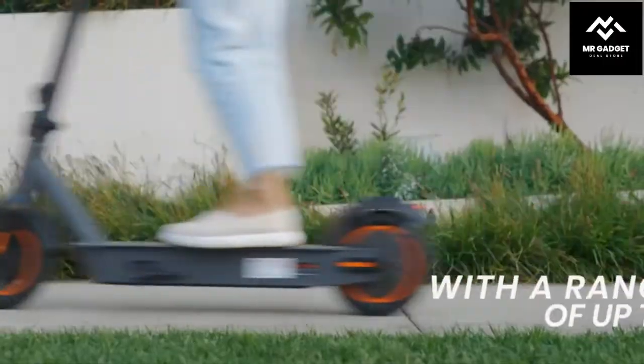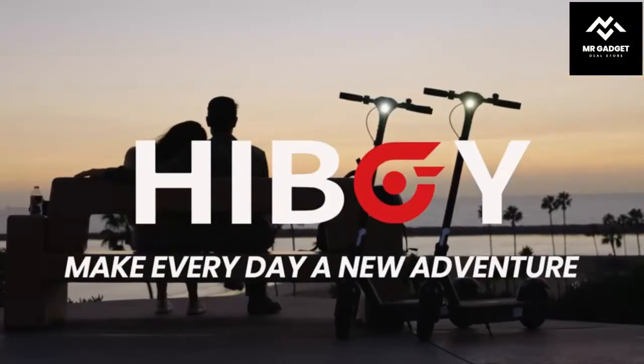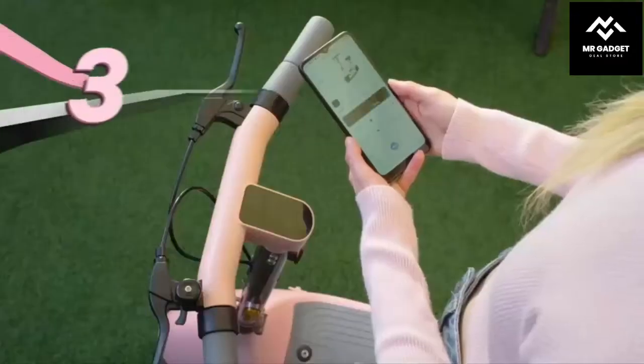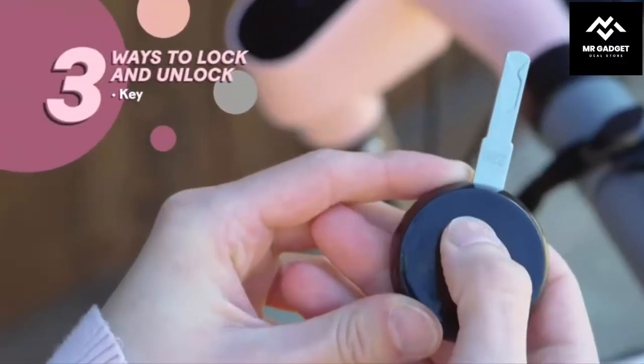Number 2: Highboy S2 Max. The Highboy S2 Max is a great electric scooter for adults. It comes equipped with a powerful motor that gives you enough power to get you where you need to go. It also features a suspension system that absorbs shocks and bumps along the way. It is lightweight and compact, making it easy to carry around wherever you go.